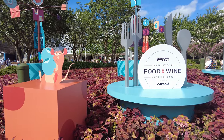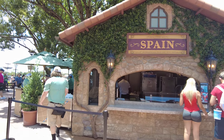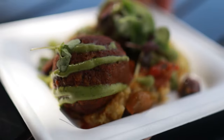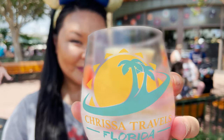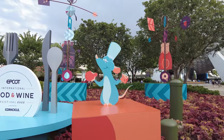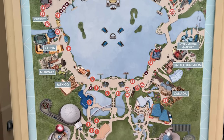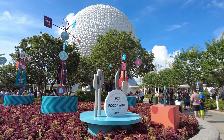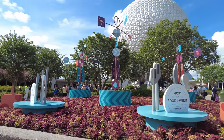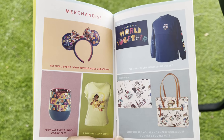Welcome to Epcot's Food and Wine Festival for 2022. I'm excited to take you on a tour of some of the new food and activities that you can expect during this year's event. The festival is running now until November 19th and will feature 31 different booths spread throughout the entire park. When you first walk in, you'll be able to take in the new Food and Wine Festival displays and pick up a festival passport. You can grab the passport at any of the stands in the front of the park, and you'll definitely want one.